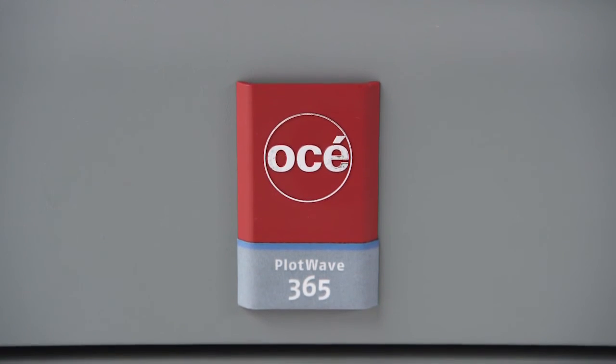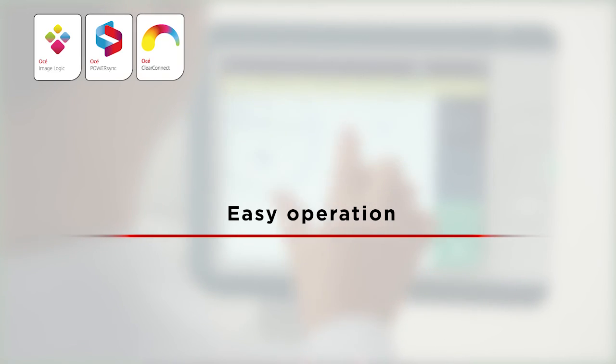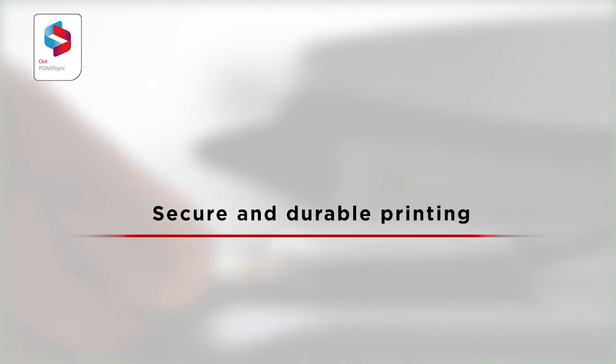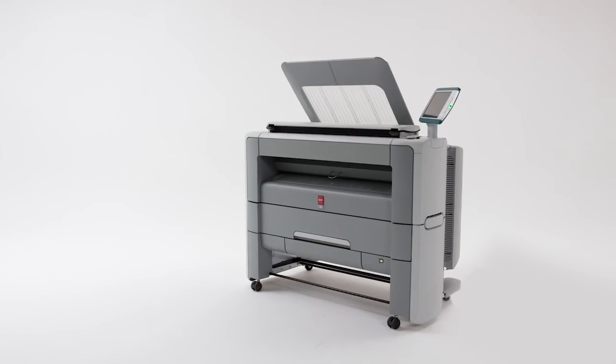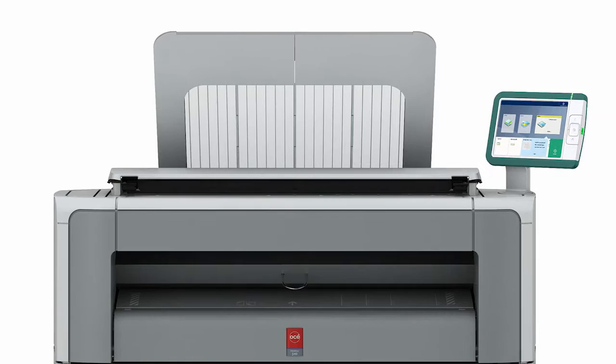In summary, the Osei PlotWave 345 and 365 offer you instant performance to help busy professionals get the most out of their day, easy tablet-like operation so anyone can easily get the best results, and a secure workflow that produces consistent and durable all-weather prints. Based on decades of experience and proven features from our range of award-winning printing systems, it helps you print faster, share faster, and finish projects faster. For more information, please visit our website or contact us.